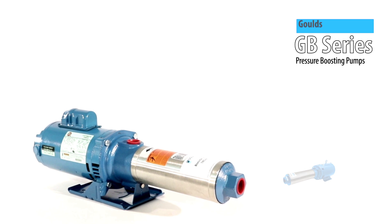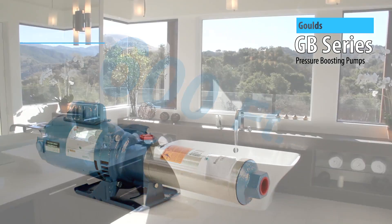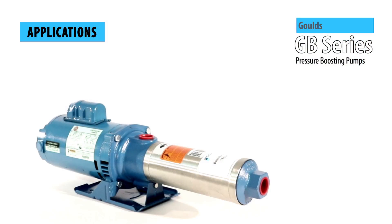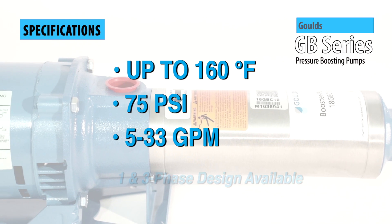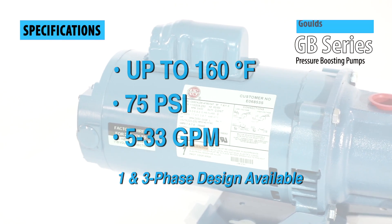GB series booster pumps are rated for up to 600 feet of total dynamic head, making them a popular choice for residential, agricultural, and pressure washing applications. GB series pumps will accommodate fluids at up to 160 degrees Fahrenheit, 75 pounds per square inch, and 5 to 33 gallons per minute.